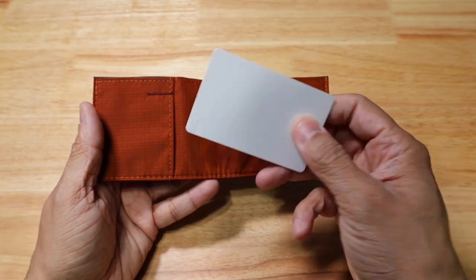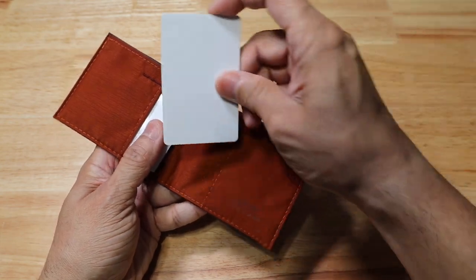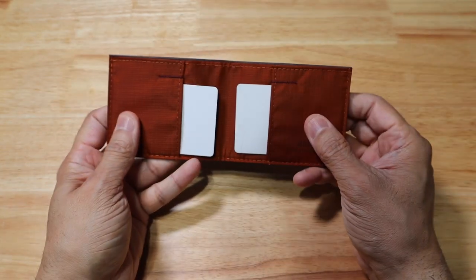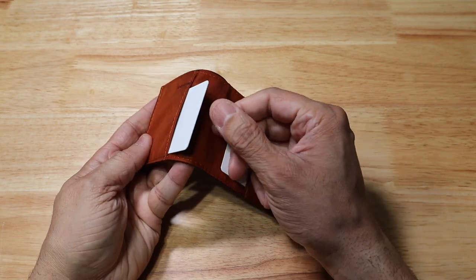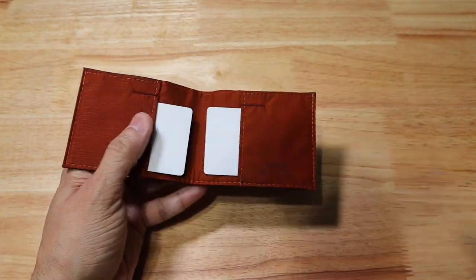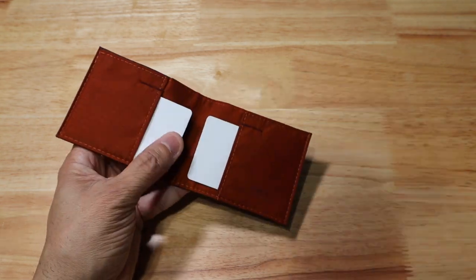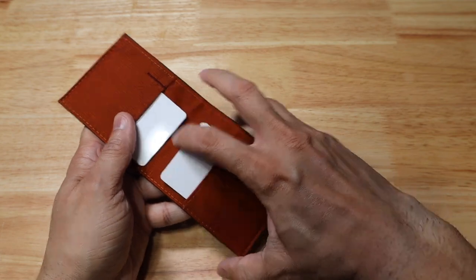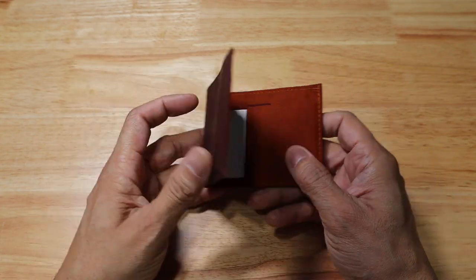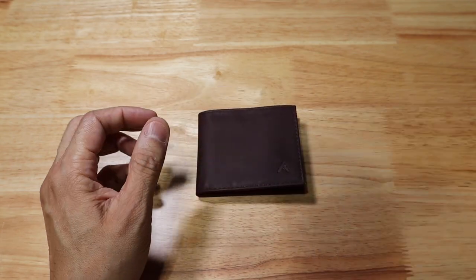Let me show you with one of my test cards — as you slide that in, you can slide another one on the other side. Enough of the cards stick out so you can fan through them and take them out, especially if you're putting multiple cards in there. Right now there are four cards in there, and as you can see, it still keeps a nice thin form factor.